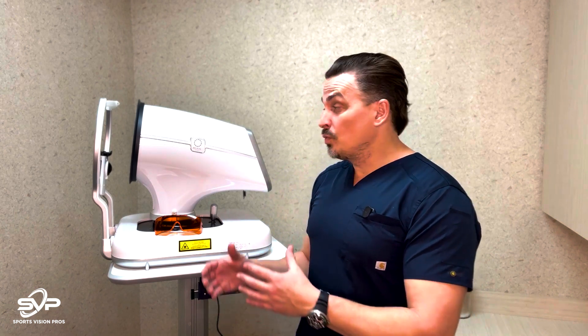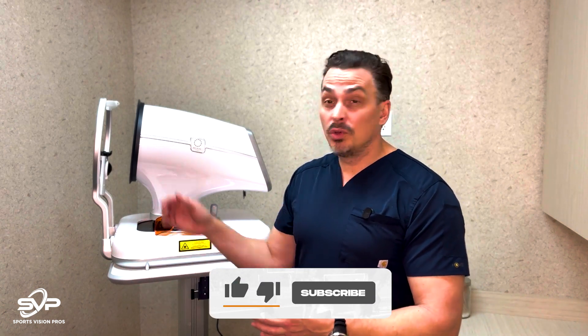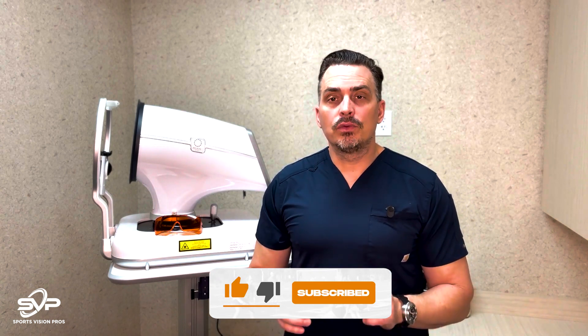Well, for a lot of cases and for most cases, we won't need to do that anymore, because we now have this machine. And it's as simple as the patient just sitting down, looking at a fixation target, and the machine does it all itself. It's a really cool concept.